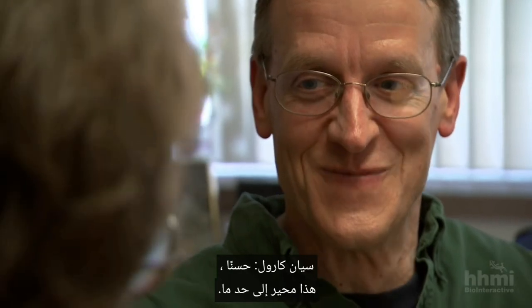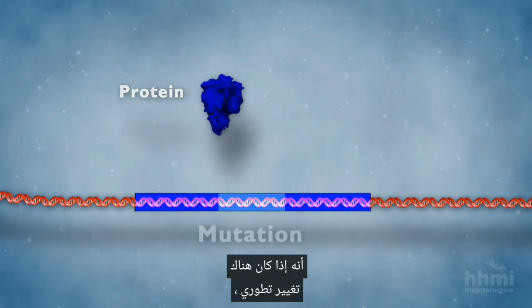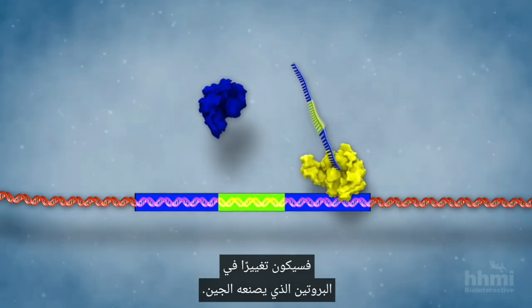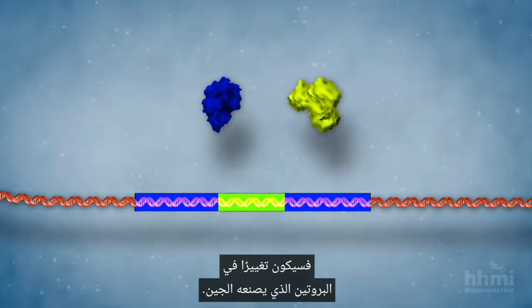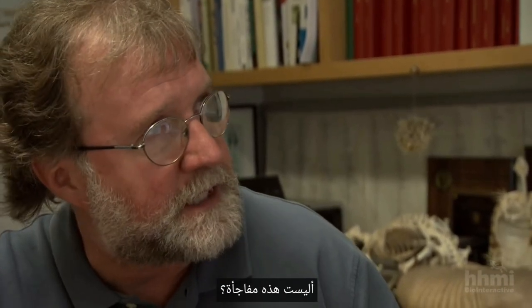That's fairly puzzling. For years we were used to the idea that if there's an evolutionary change, that would be a change in the protein made by a gene. So you see no differences in the sequence of the PITX1 protein between the two fish — isn't that a paradox? Isn't that a surprise?